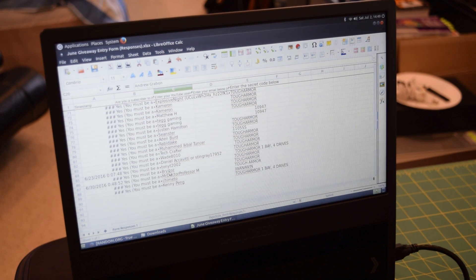YouTube user Bright Toys — I think I'm pronouncing that right — you are the winner! As you can see I blanked out the email addresses, so I will be contacting you today about shipping, Bright Toys. We will not be having a July giveaway just because I don't have time.